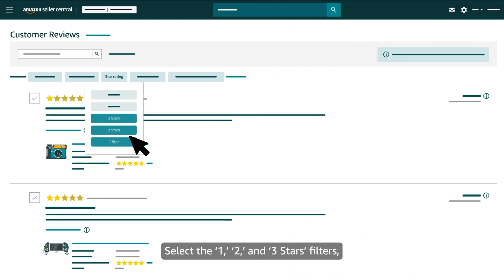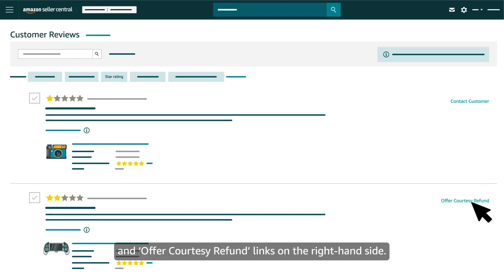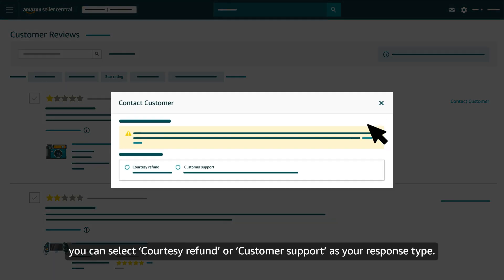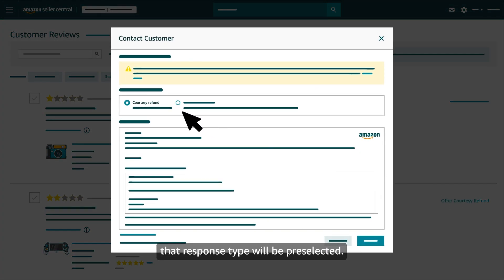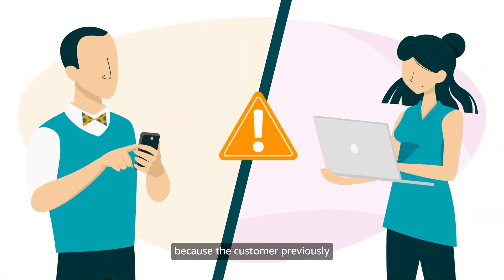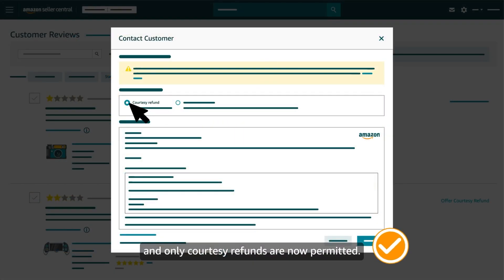Select the 1, 2, and 3 stars filters, then look for Contact Customer and Offer Courtesy Refund links on the right-hand side. If you click Contact Customer, you can select Courtesy Refund or Customer Support as your response type. If you click Offer Courtesy Refund, that response type will be pre-selected. You won't be able to select Customer Support because the customer previously opted out of communication with Amazon sellers, and only Courtesy Refunds are now permitted.